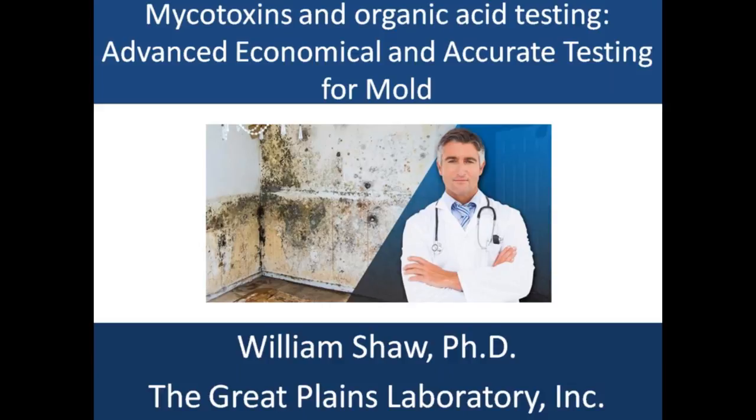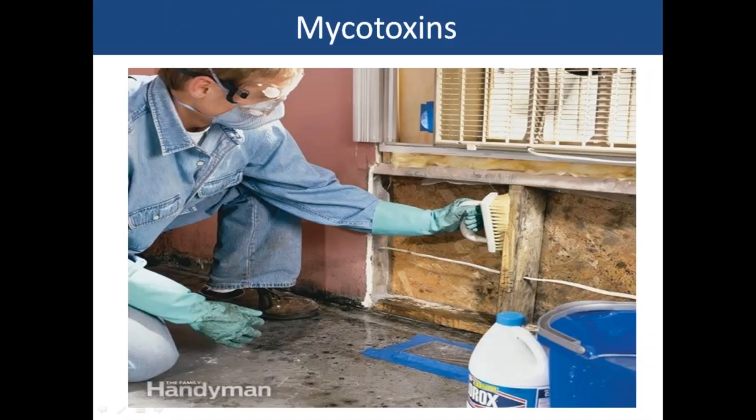I'll also be talking about a new therapy for autism that may really change the type of treatment available. Mycotoxins are small molecules produced by mold, and one of the places mold is commonly found is in any place subject to high humidity, dampness, or exposure to water.